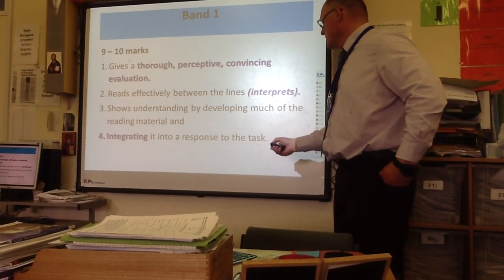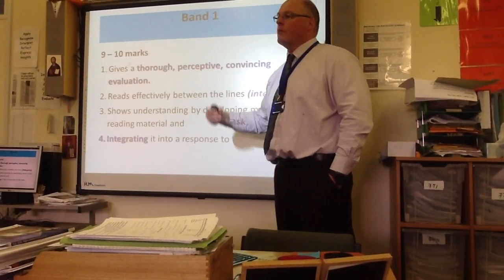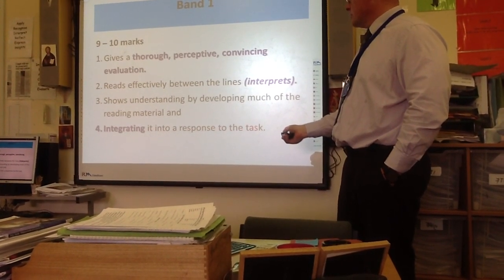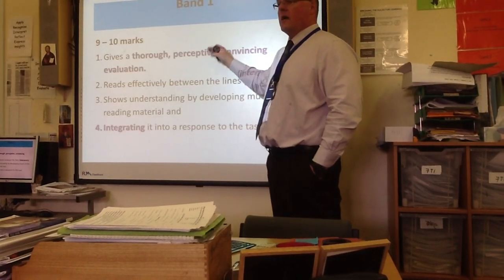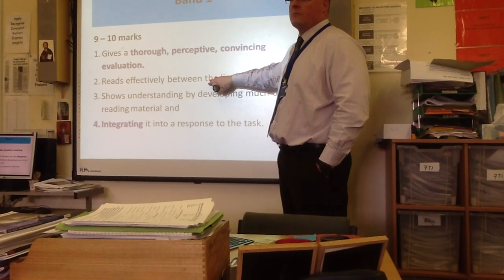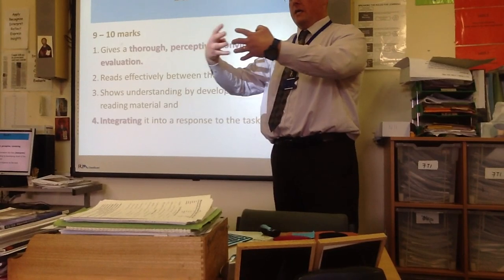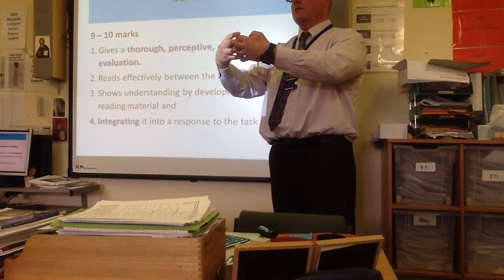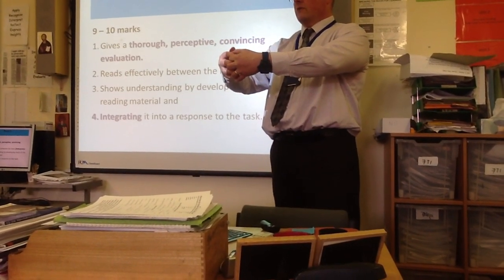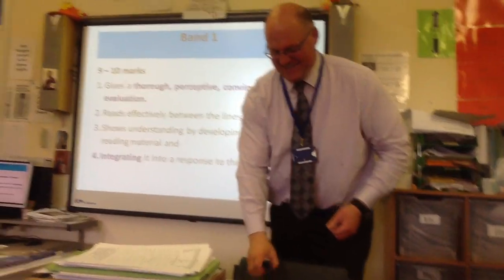In each of your paragraphs you'll have some evidence taken from the text plus your own idea — joined together, that's development and integration. You might write six paragraphs, each combining a textual point with your own thinking. That's how you reach the top band for reading. So that's what question one looks like.